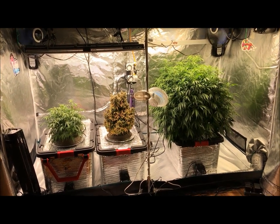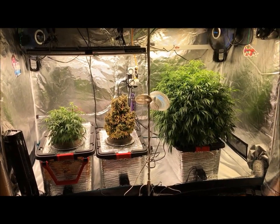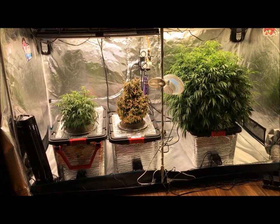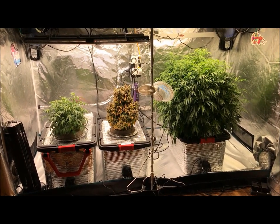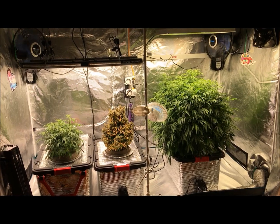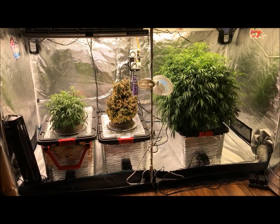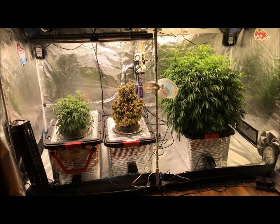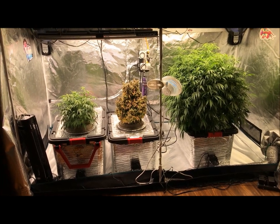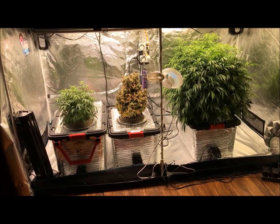Welcome back ladies and gentlemen to today's update — we're two weeks away from the last update. Today we'll be going over Sunset Vibes by G13 Labs, Banana Blaze by Dutch Passion, Charlotte's Angel CBD, and Power Plant Auto. These are all autoflowers. Sunset Vibes is 19 days old today and Banana Blaze is 35 days old today.